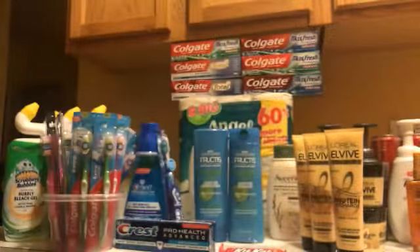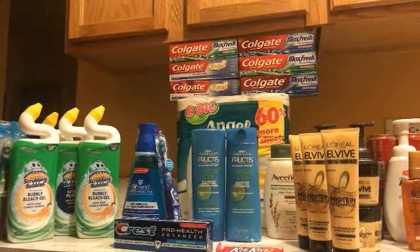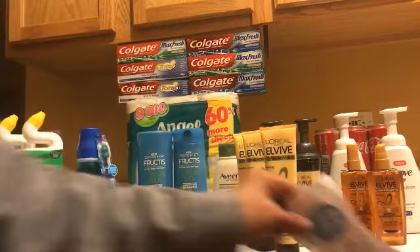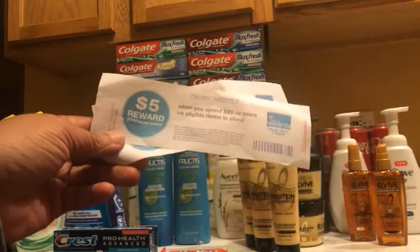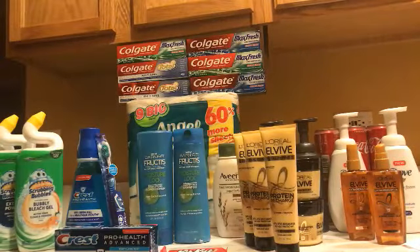So this is my Walgreens haul for today — sorry it's not in-store but this is the best I could do since I started filming so late. These Catalinas right here I think will go to waste because I don't think I'll be able to use them — they're checking the coupons and the dates. Anyway, thank you so much for watching and I will see you guys next time, peace out!